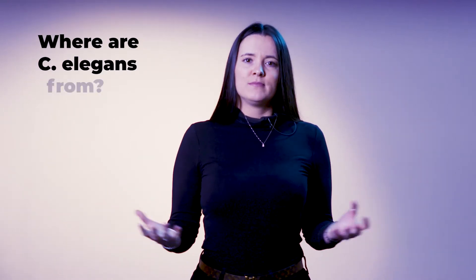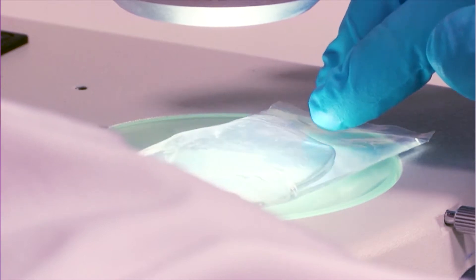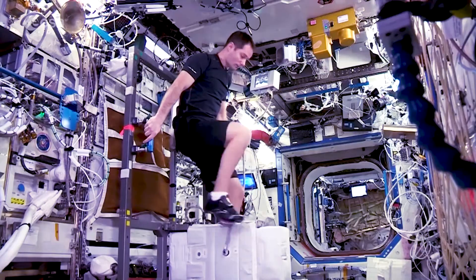Where are C. elegans from and what do they eat? In this next episode of our amazing new series, Worms in Space for Health on Earth, we will tell you some of the cool facts about C. elegans.